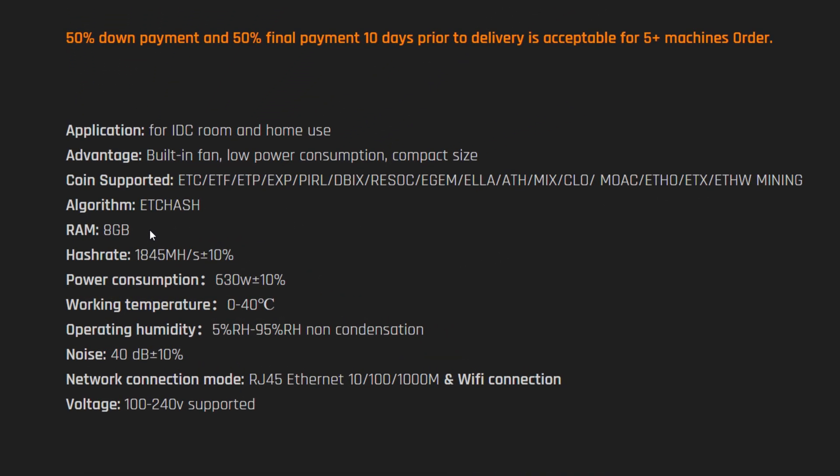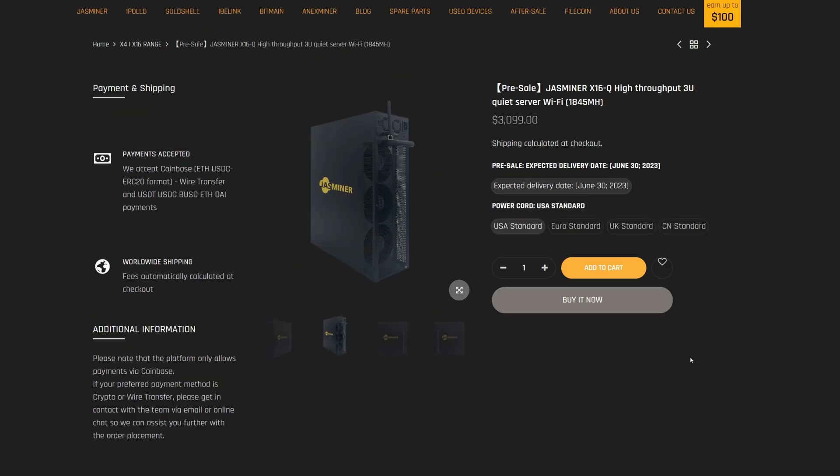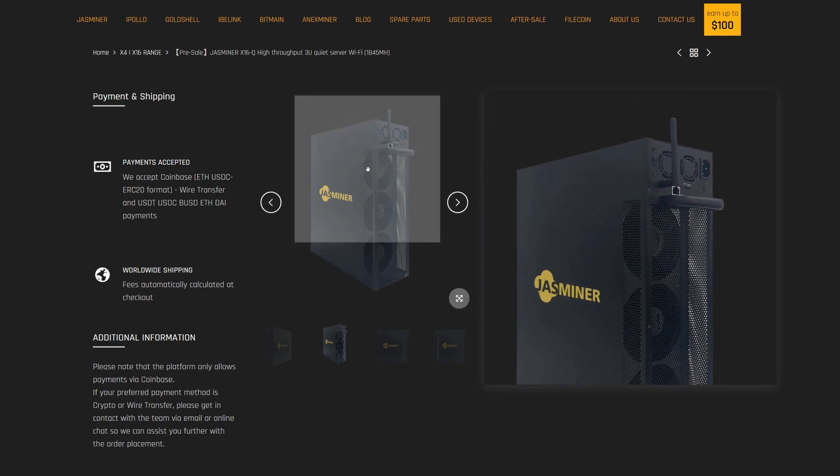Moving on to specs: the X16 has eight gigabytes of memory and the hash rate is estimated at about 1.8 gigahash, though the other models perform slightly better so we could see 1.9 to 2 gigahash. The crazy thing is it'll run on 120 volts because it only draws 630 watts — almost two gigahash on Ethash or ETChash at 630 watts is insane efficiency. It also has a Wi-Fi antenna, so you don't even have to hardwire it, which is a big deal for home miners and apartments since it's dead silent.